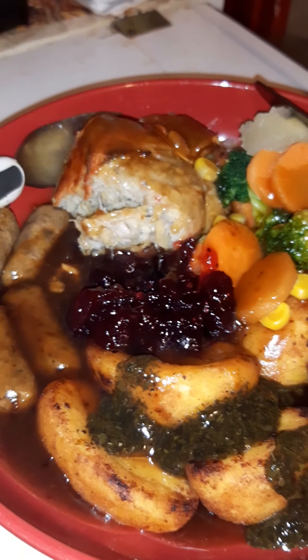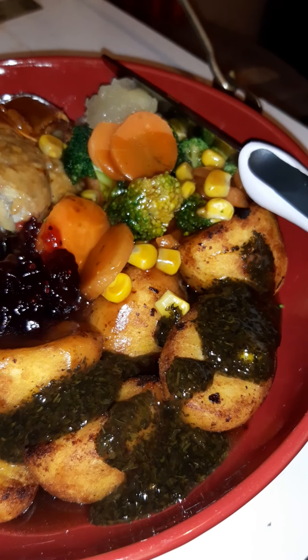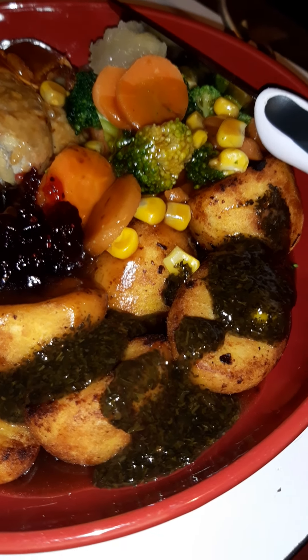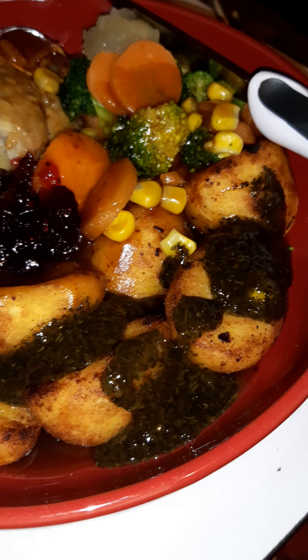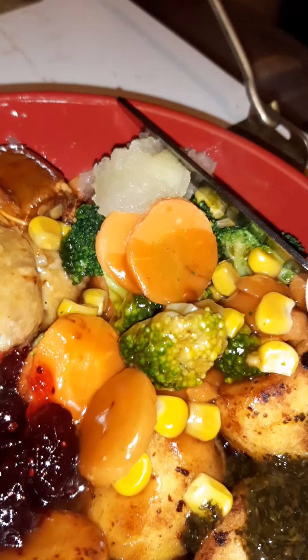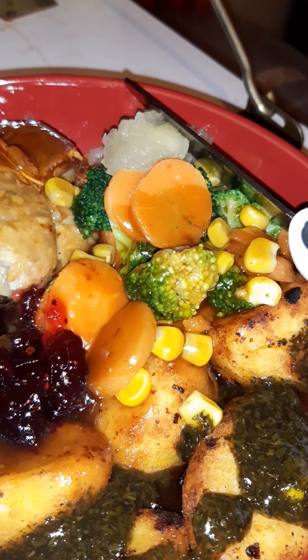I'm just doing a quick video to show you this all plated up in its finest glory. I've got some fantastic roast potatoes from Aunt Bessie's swimming in a load of mint sauce — I absolutely adore mint sauce — thick gravy, and I've got some apple sauce.